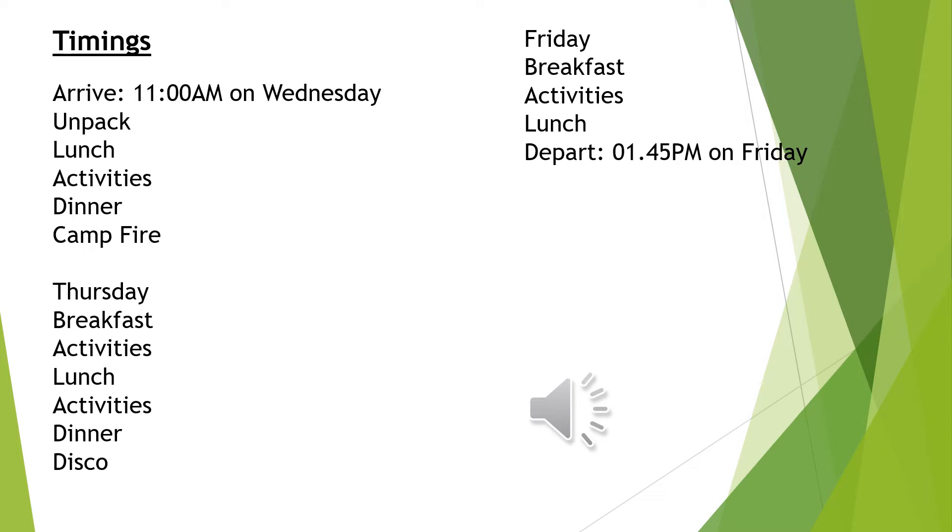Here are the timings of the three day residential. You will be able to drop your child off at 11am at Fairthorne Manor. The reason we've chosen a later morning start is so that you can drop off any siblings earlier in the morning to school and then bring your year five child to Fairthorne Manor for 11am. We will then unpack, have lunch, complete some activities, have dinner and then take part in an exciting campfire.